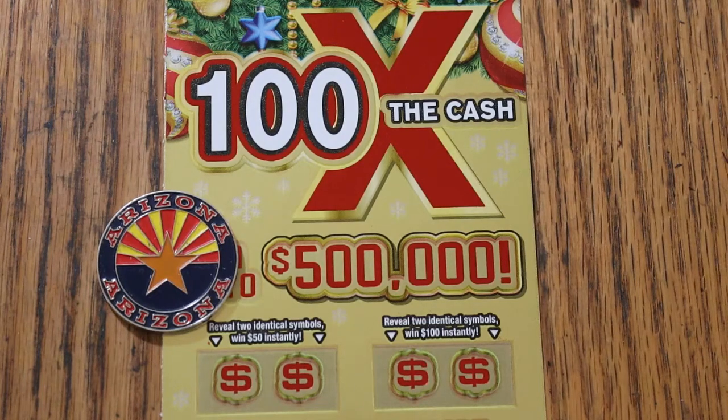What's up, YouTube? AZ Scratchers here, and welcome to the November 4th edition of the One a Day in November series, featuring the $20 Arizona Lottery, 100 Times the Cash.